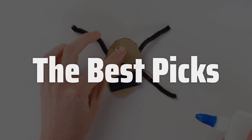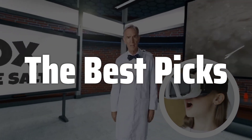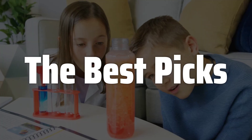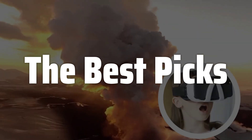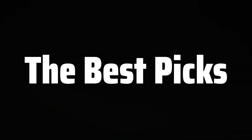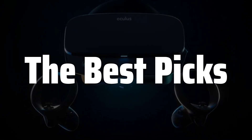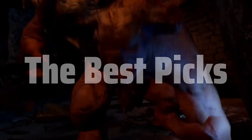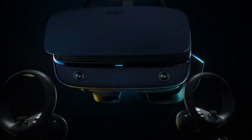Welcome to the Best Picks. The best kids VR is probably one of the most exciting and educational gifts you can give your child, opening up worlds of imagination and learning through immersive virtual experiences. But with so many headsets on the market, finding the right one that balances safety, comfort, age-appropriateness, and engaging content can feel overwhelming. This video will cut through the noise and help you choose the perfect VR headset for your child, ensuring hours of fun and enriching experiences.